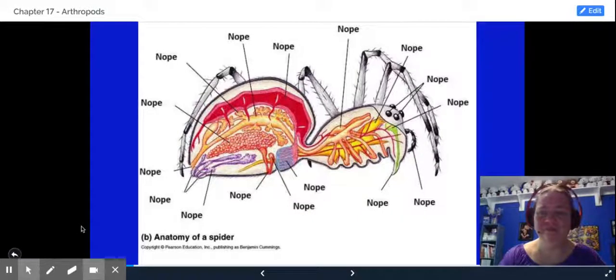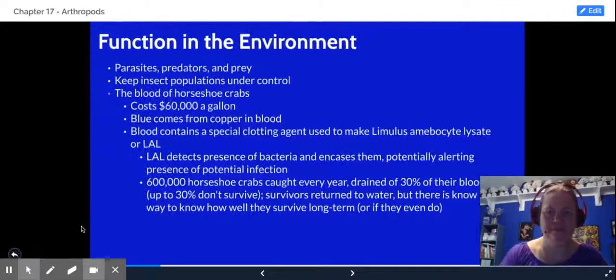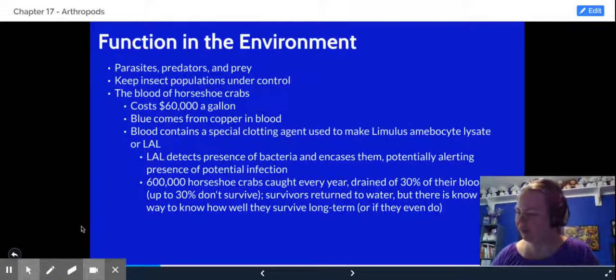If you don't like spiders too much, this diagram may be more to your liking. But I will warn you that if you try to put 'nope' for all the structures on your test, that will not work — I would prefer the actual scientific names. Interesting thing about chelicerates is they can actually be more beneficial than harmful. Spiders keep populations of insects down — if spiders didn't exist, insects would pretty much overtake the planet.